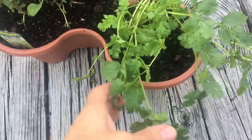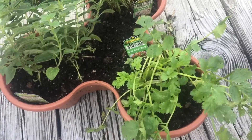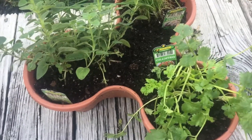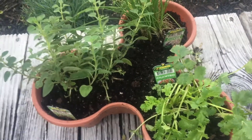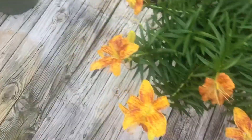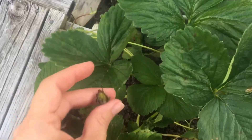So really excited to use these herbs in different meals. And I also repotted the strawberry plant into a larger space here, so hopefully it'll start producing more strawberries. Got a couple little baby ones going and got one over here.